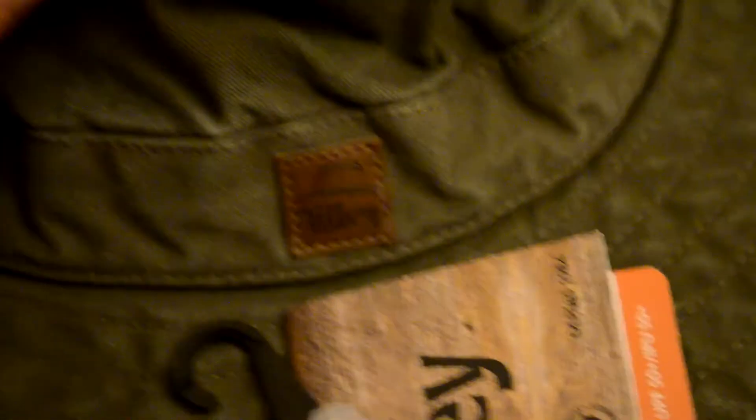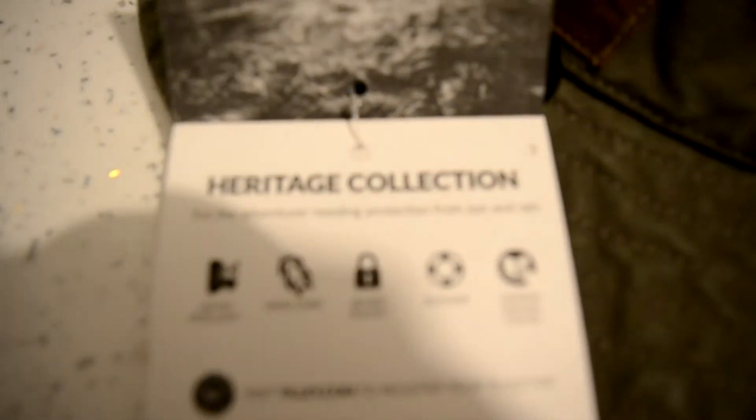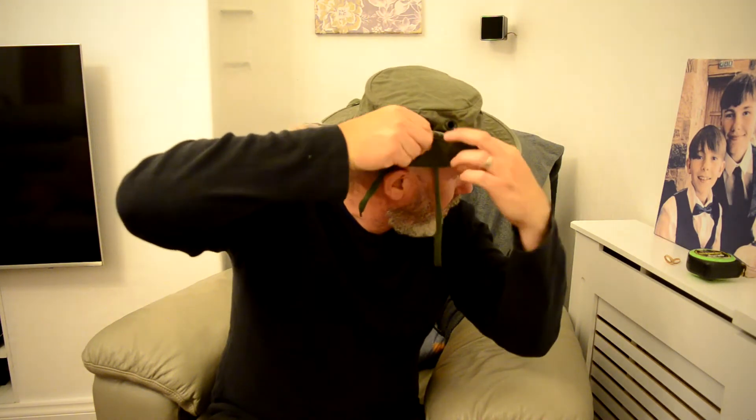Been going for years, Tilly, haven't they? A heritage collection — lovely. So as you can see, it's a wash look. It's got two press studs, one on either side. So like that, and also the other side as well — like that. How about that? Can't even see it. Let's get my specs on — wow, look at me. I look like a proper Mick Dundee there, don't I?